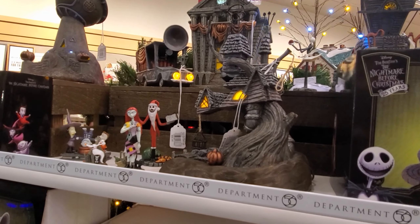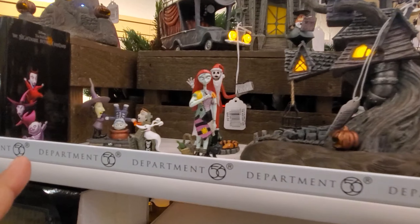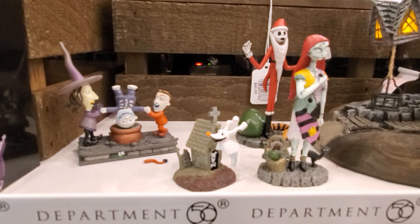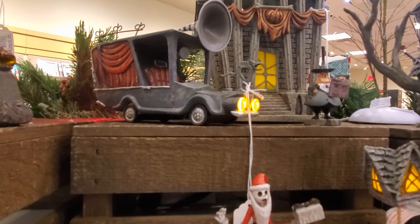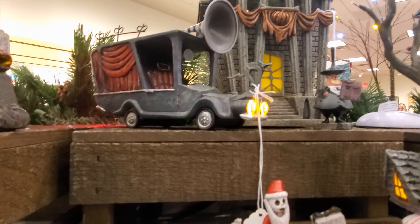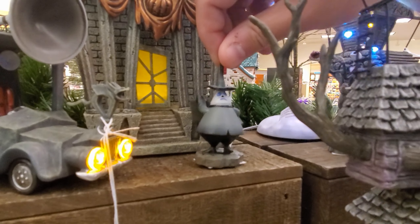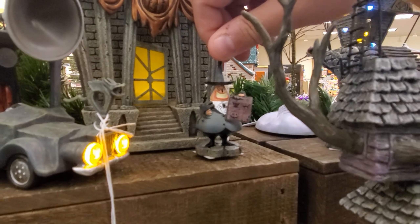$130. Department 56. They are pretty pricey. Look at all the Jack and look at Sally. I love Jack and Sally. The mayor's car — that one is really, really cool. Look at the mayor, he's got two faces. He's cute.